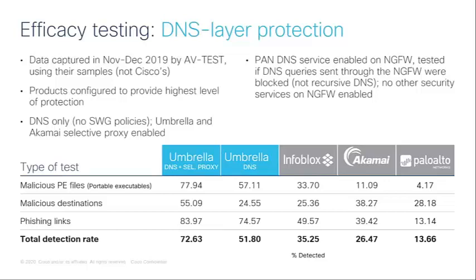Risky domains where Umbrella doesn't know if they're safe or malicious at the time of query — a very small proportion — will still get forwarded transparently to the selective proxy for closer inspection.